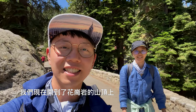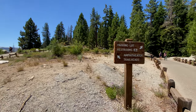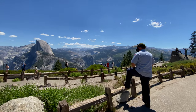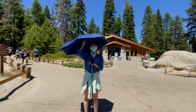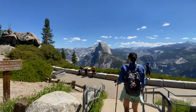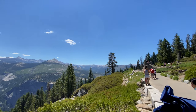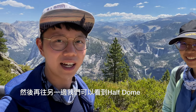We are going to see Glacier Point. This is one of the most popular spots. We are at Yosemite Valley and we can see the river. This is Vernal Falls, this is Nevada Falls. Next up we can see Half Dome.